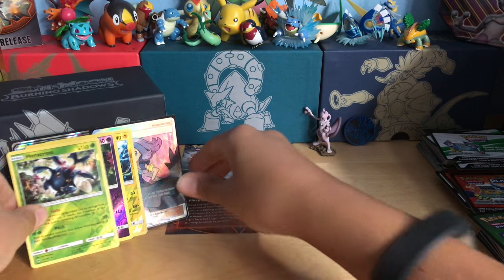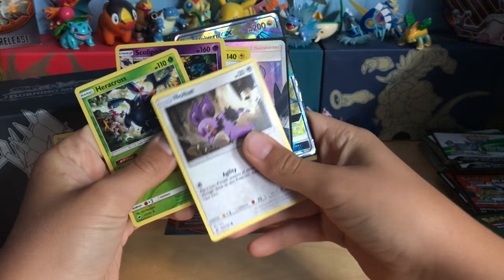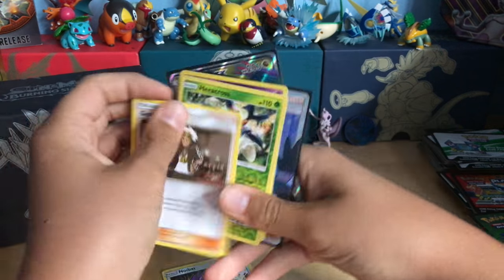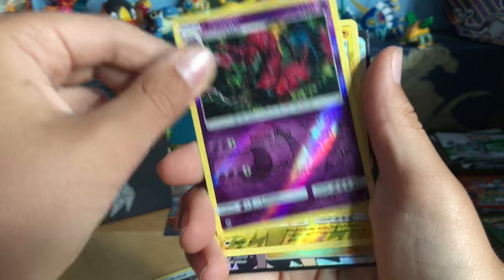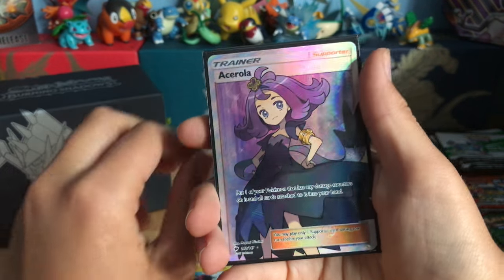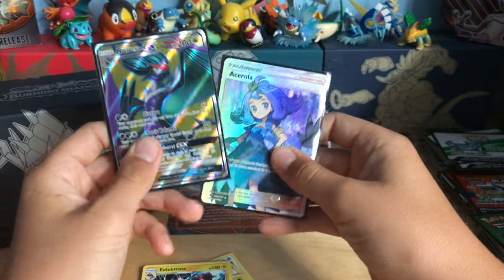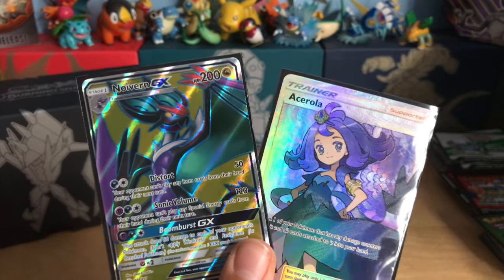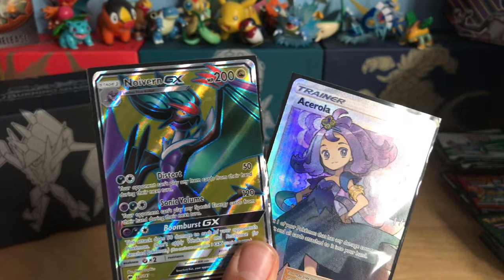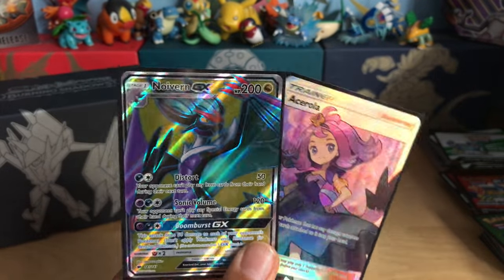What an Elite Trainer Box this was! If you guys watched the whole thing, comment down 'I watched the whole thing' — I would like to know who actually watches it. So our recap: we got a Guzma worth about three dollars, Reverse rare Heracross, Reverse rare Scolipede, Reverse rare Electivire, and the two ultra rares were a Full Art Acerola and a Full Art Noivern GX. I really hope you guys enjoyed this video. Please smash the like button, share with your friends — once we get to 100 subscribers I am going to be doing live streams. I'll catch you guys in the next video, peace out!